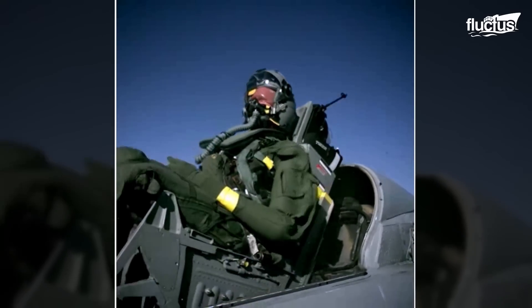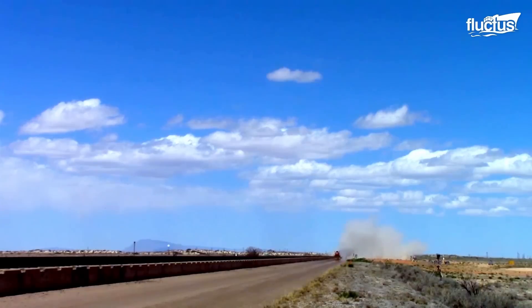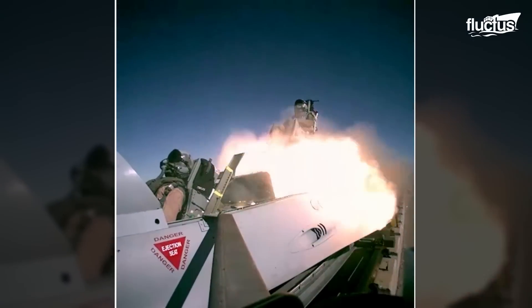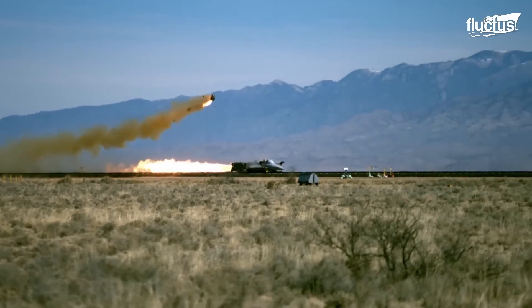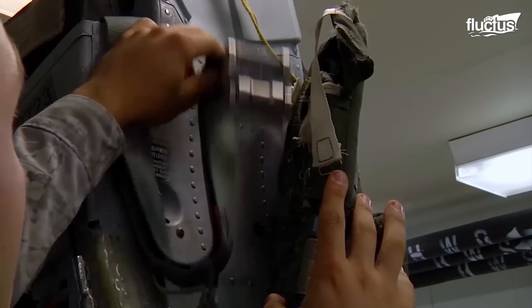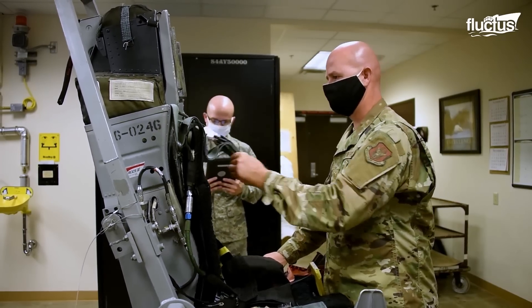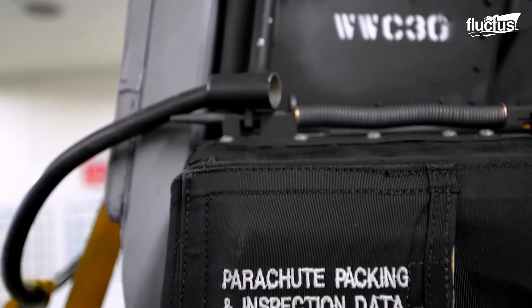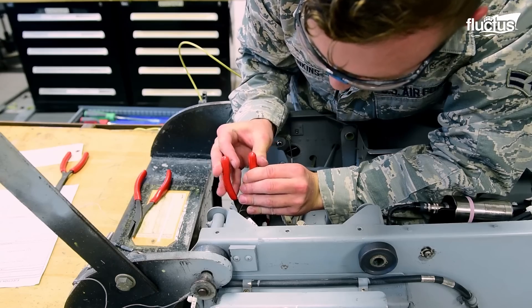Modern ejection seats use explosive bolts and rocket propulsion to rapidly and safely eject pilots and crew members from an aircraft. Because they work so quickly, they minimize the chances that a pilot might come into contact with any part of the plane. That said, they are incredibly complex systems and must be maintained to ensure they work correctly. Regular inspections are conducted to check the overall condition of the seat, including its mechanical components, pyrotechnic devices, wiring, and safety systems.